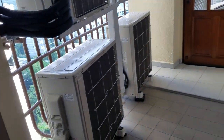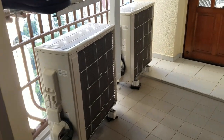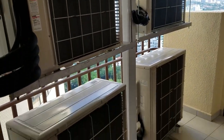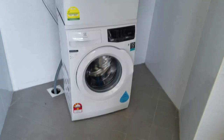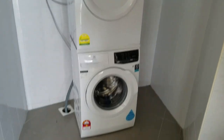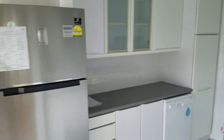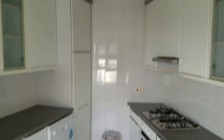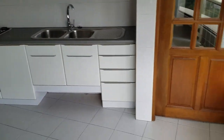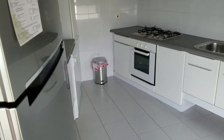Over here you can see where the air conditioning units sit — they put brand new ACs in for us when we moved in, which was nice. Our laundry is over here as well, a stacked washer-dryer. Here is the kitchen — it's kind of a wedge shape in our circular apartment, so it's oddly shaped, not huge, but it gets the job done.